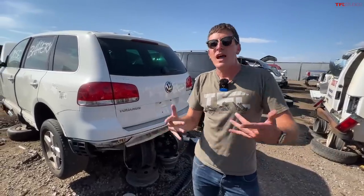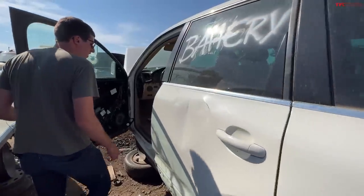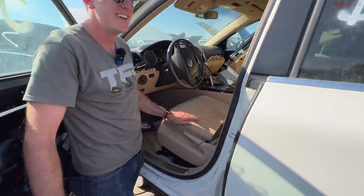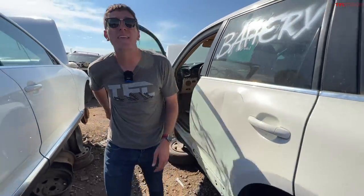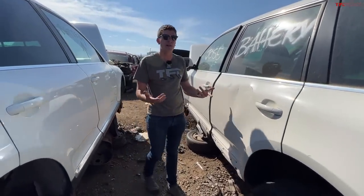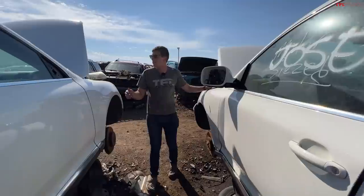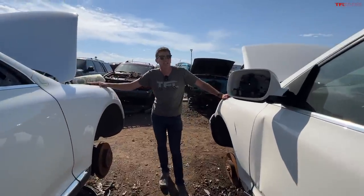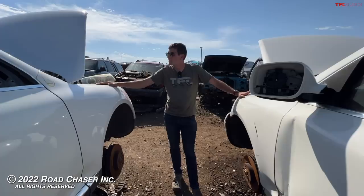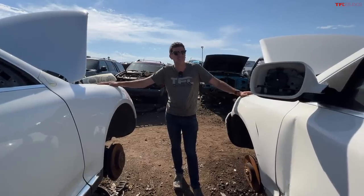One more fun fact: the batteries on these Touaregs live underneath the seats and are pretty hard to get to — something a lot of people don't know. As for the pronunciation, Americans say 'Too-uh-reg,' but officially it's 'Twah-reg' — it's a tribe in Africa. Let me know how you pronounce it. Thanks for joining this episode of Gems in the Junkyard — leave us a comment whether you liked it or not, and we'll see you in the next one.